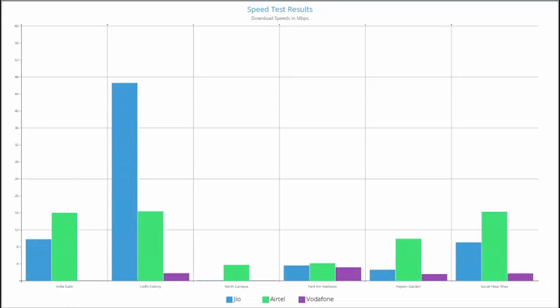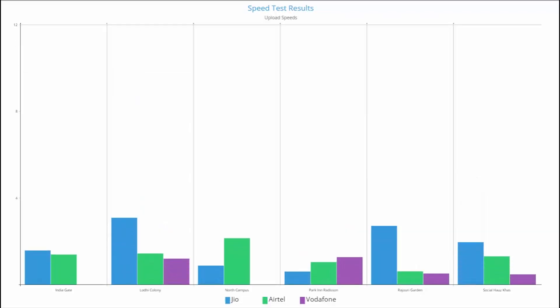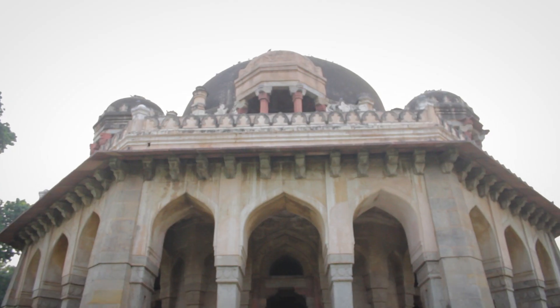Here's a summary of the speed test results we did in Delhi for Reliance Jio, Airtel and Vodafone. The first chart is for the download speeds and the following will be for the uploads. From what we have seen, the speeds of Reliance Jio have dropped significantly after their commercial launch, and this video actually proved that.